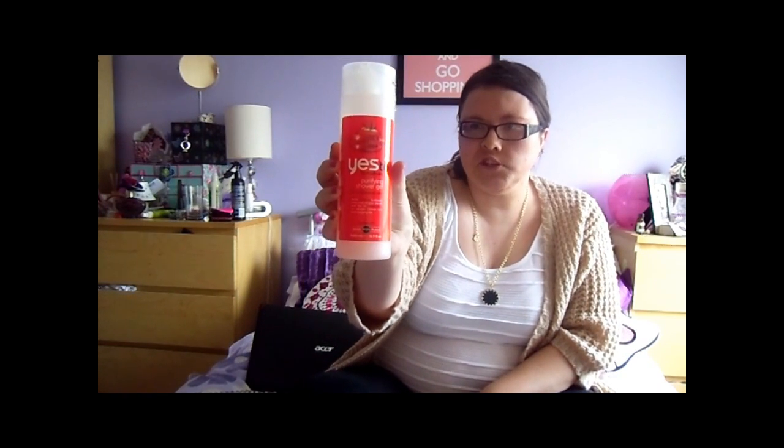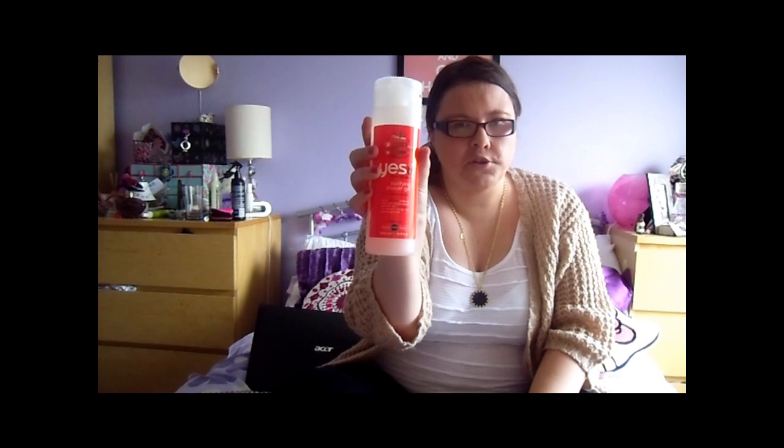The first thing is something I was sent by My Pure — I regularly do reviews for a site called My Pure. This is the Yes to Tomatoes Purifying Shower Gel. Look at the size of the bottle — it is huge, 500ml of shower gel. It smells amazing. If you like the smell of Elemis milk bath and anything like that, you will love this product.